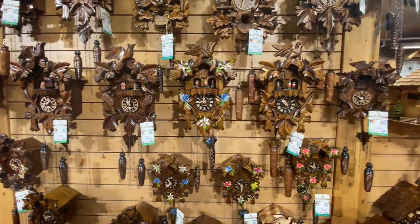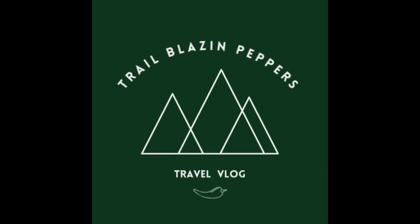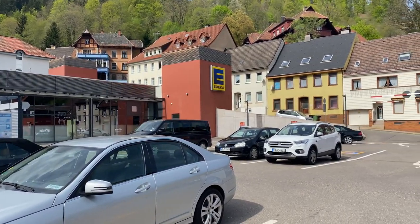Today we are starting our day here in Triberg in the Black Forest. We're going to check out this really quaint little town. We have a couple goals: we're trying to find some cuckoo clocks — Maria's mom is getting ready to head back to the States later this week — and we also want to try some Black Forest cake and see a waterfall. We just parked here by this park which has public parking, right in the center of town.